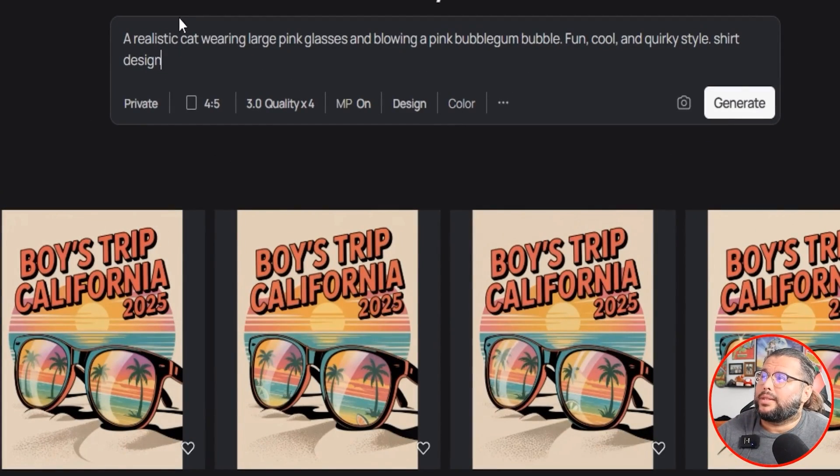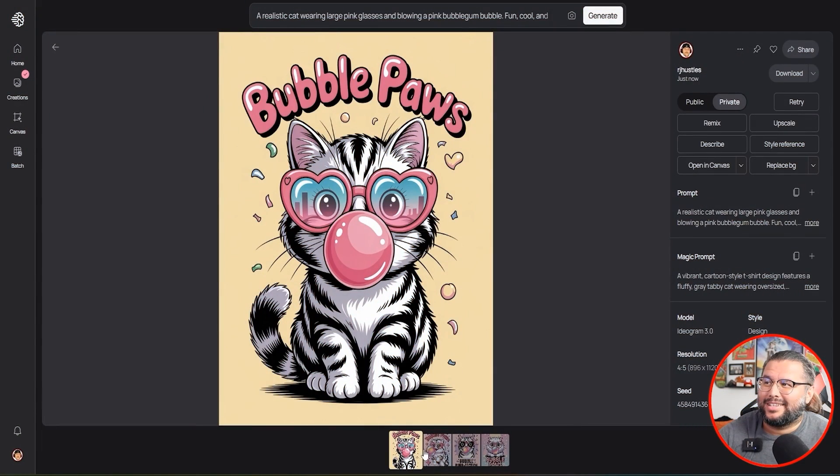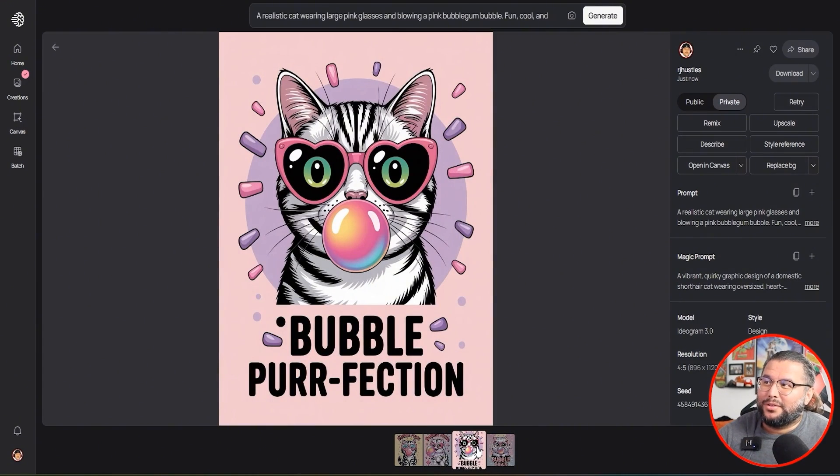So the prompt is: 'A realistic cat wearing large pink glasses, blowing a pink bubblegum bubble, fun, cool, quirky style shirt design.' Let's go ahead and hit generate — pretty dang good. Now obviously certain things like it doesn't look like it's blowing a bubble, more like licking the bubble. But maybe you like the glasses, or the face, or the paws. You have to use a little understanding of what you're doing and you can create something really cool.